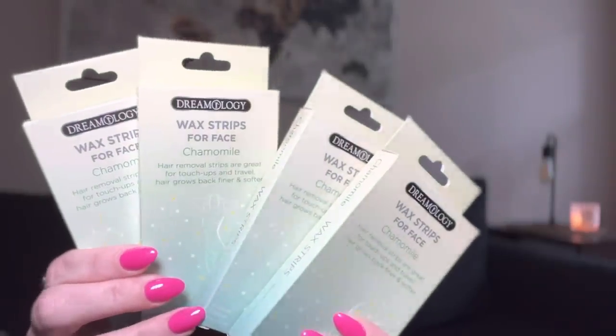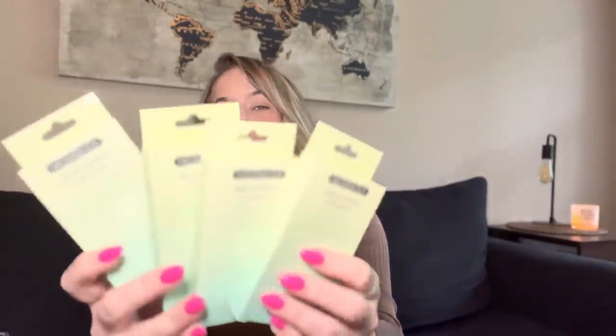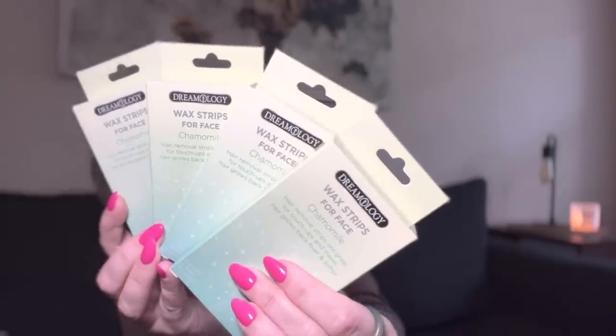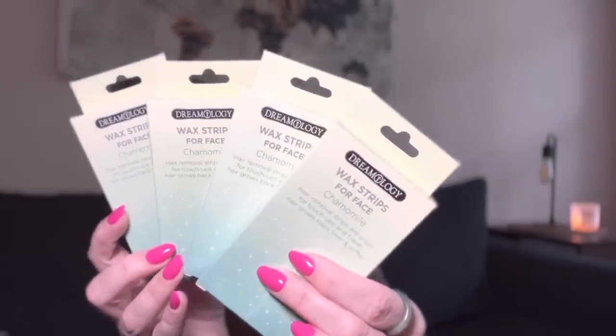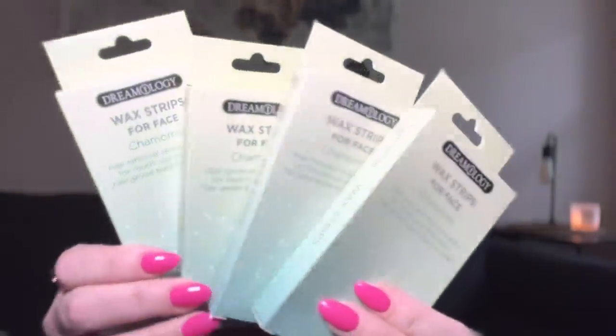They also had Dreamology wax strips for your face — chamomile face wax strips. For a dollar 25 you get eight strips and two wipes. Stay on the lookout because you'll see these at Target or Walmart for way more than a dollar 25. Also, just a side note — I got my nails done, Stephanie did such a good job. I haven't had this bright pink in so long, it's spring and summer!